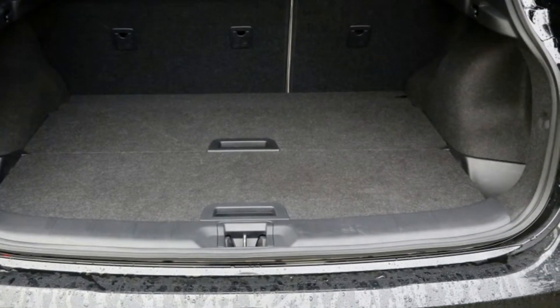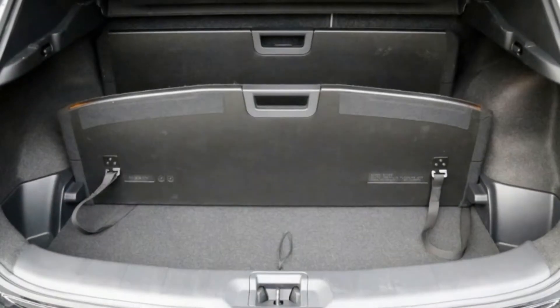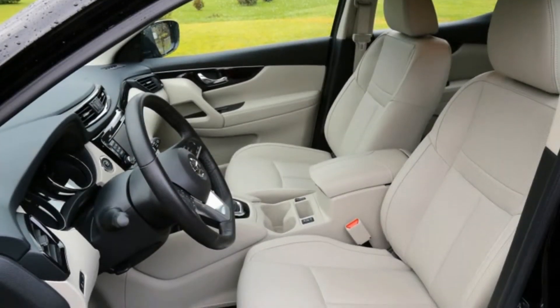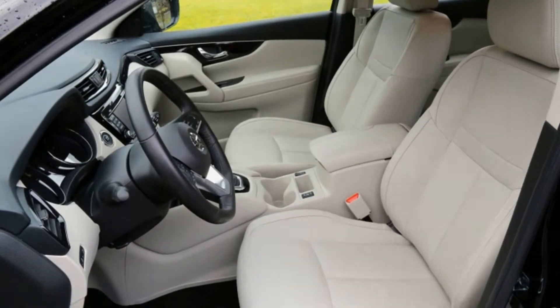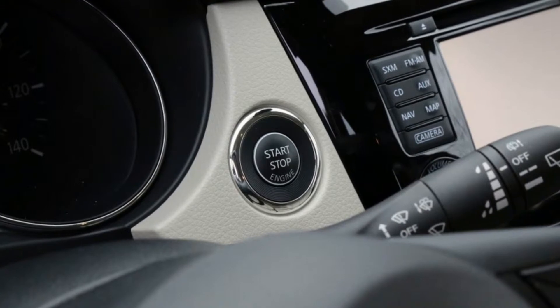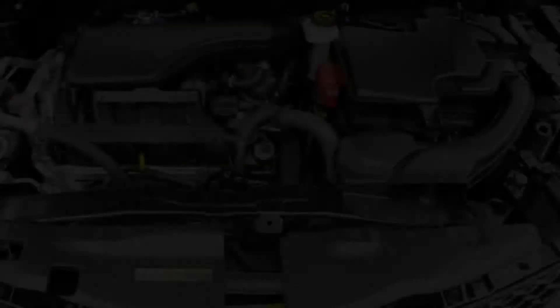The interior seems nice enough, though the more you look the more you see little cost-cutting measures, like the seat bottom sides that are cloth to save on bits and scraps of leather. Some of the controls seem cheap, like the small, shallow radio volume knob. The navigation does not seem to sync with the vehicle light controls to auto-dim for night driving, though there's a button to do that manually.